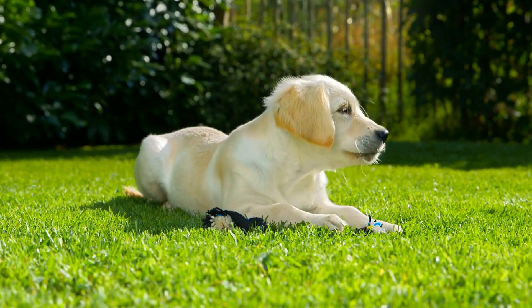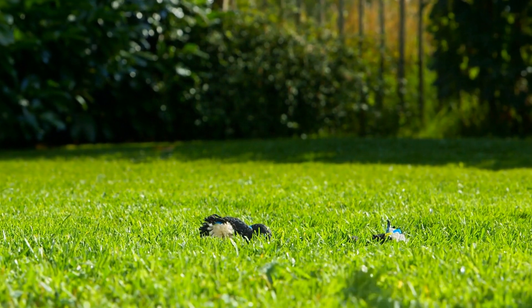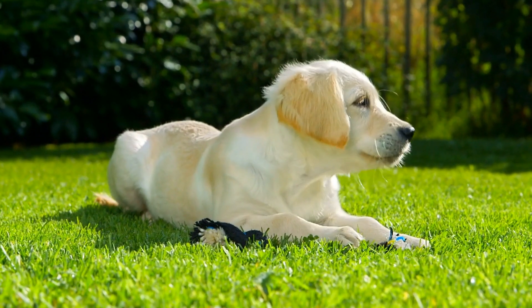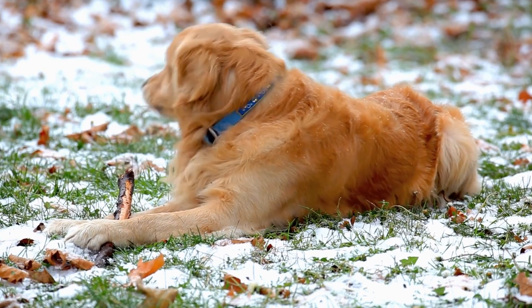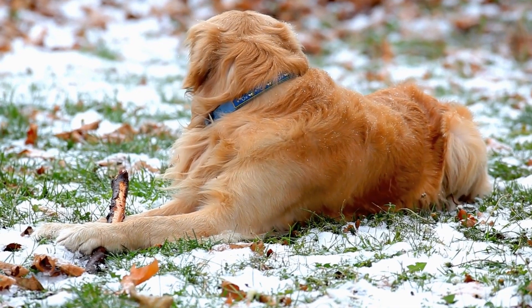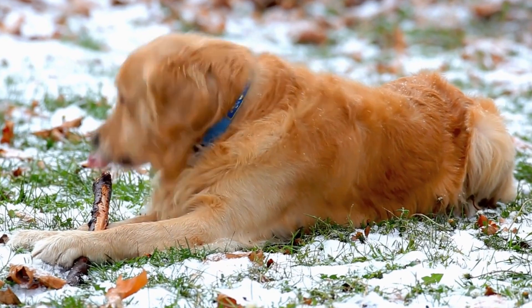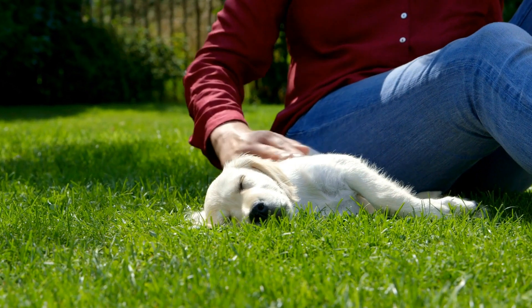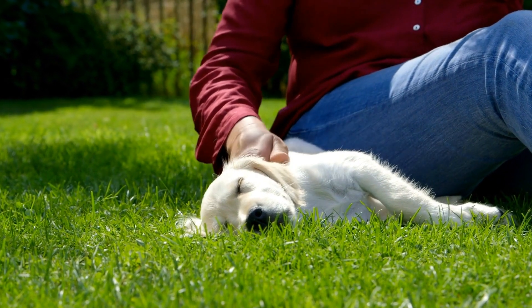In conclusion, introducing a new golden retriever to your other pets requires patience, careful planning, and gradual introductions. By following these steps and ensuring positive and controlled interactions, you can help create a harmonious environment for all your furry companions to thrive in. Remember, each pet's personality and adjustment time may vary, so be prepared to adapt your approach accordingly.